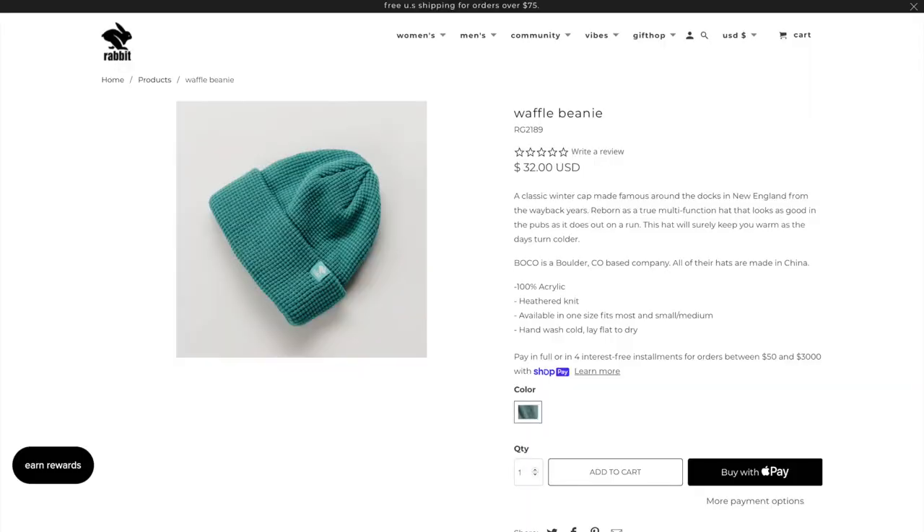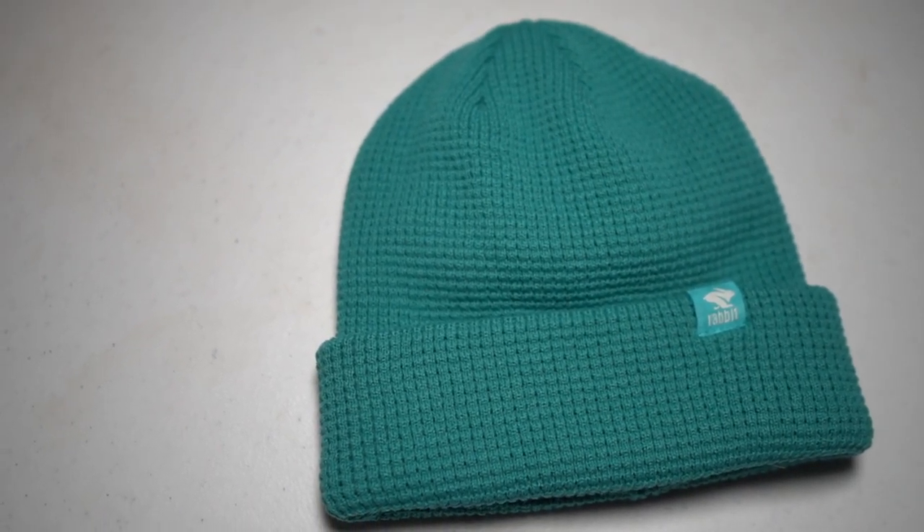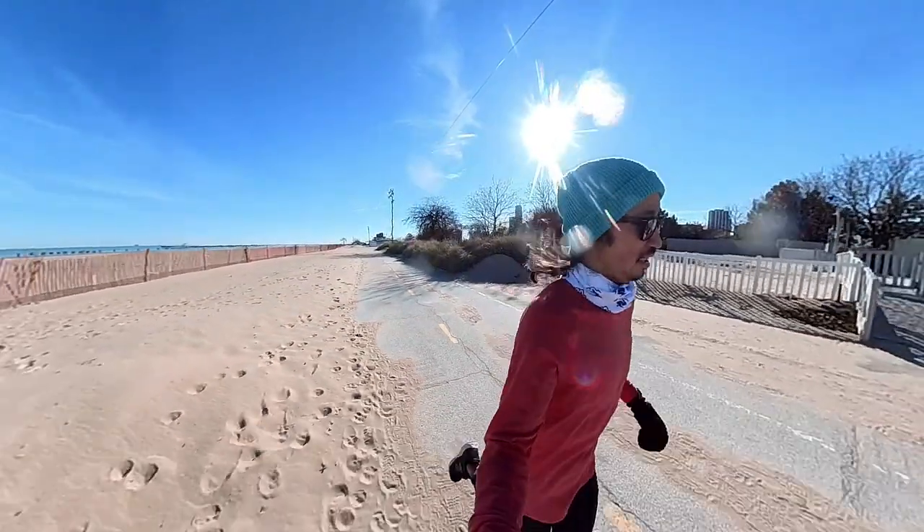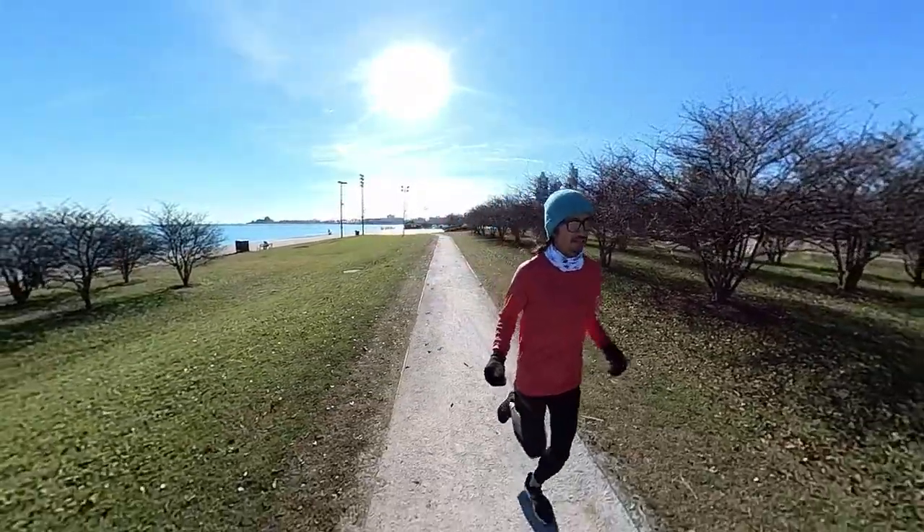I'm enamored with this hat — the color is called Baltic, a kind of seafoam or bluish-green that I'm absolutely loving. The heathered waffle-knit material keeps your head warm while still being stretchy. It is on the looser side, so I had to readjust it a bit while running, but that loose fit makes it versatile for casual wear too. You can fold it down for extra length or to double up the layer around your ears. Super soft — like a little pillow. This hat comes in at $32.